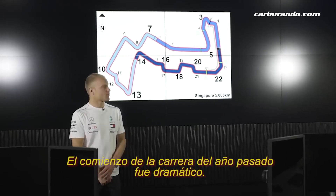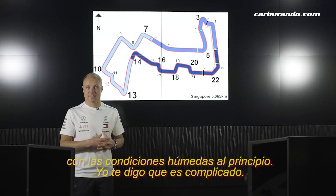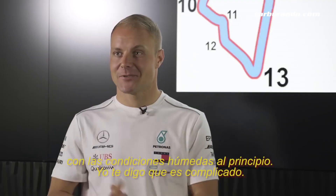The start of the race last year was pretty dramatic. Good result in the end as a team, but it was a super challenging race with the wet conditions in the beginning. I tell you, it's tricky.